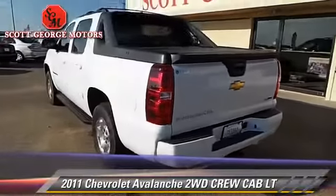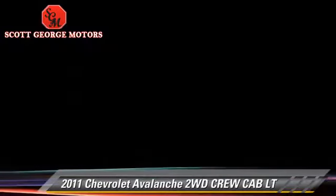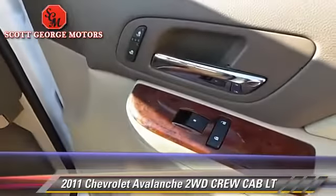Comfort and convenience features include power windows, powered door locks, and keyless entry. Give us a call to schedule your test drive today.